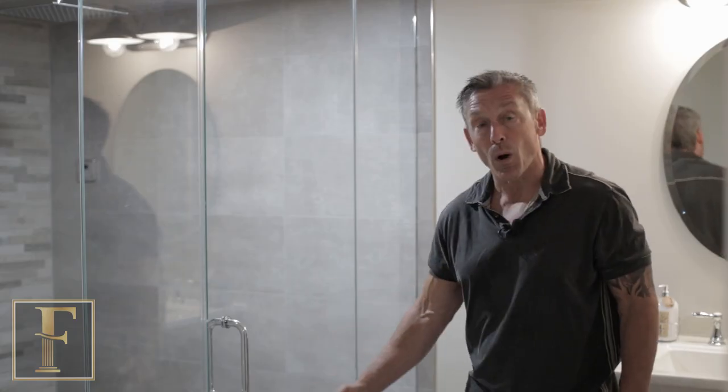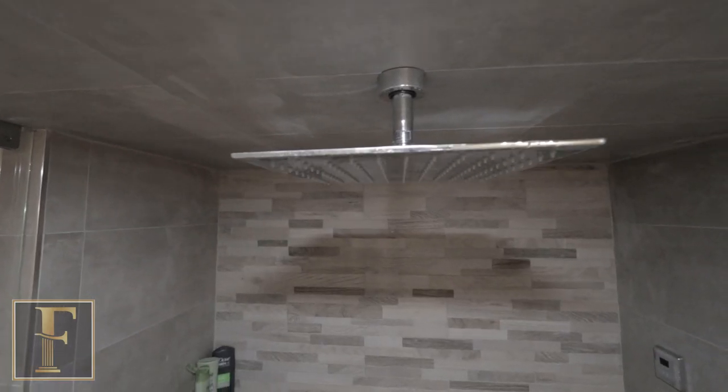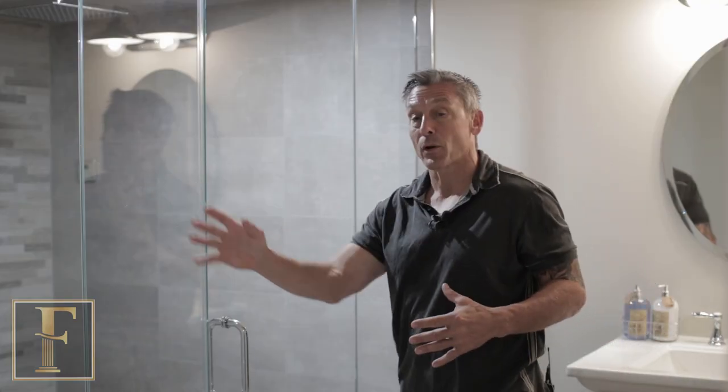Instead of having a curb with the glass coming to the top of the curb, the glass goes all the way to the floor, which really makes it look sharp. The tile work is great — we have a feature wall in the back, a rain head, and glass going around the corner.